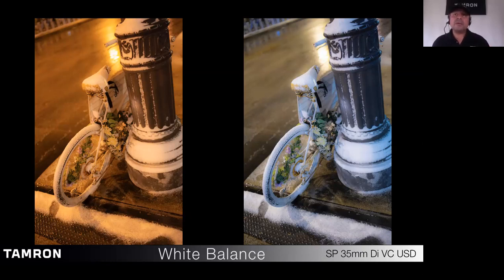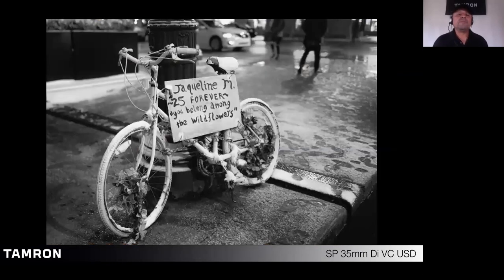If you shoot in JPEG, the file is already processed, so changing white balance after the fact is more difficult. If you can't correct the white balance on a JPEG, all you need to do is desaturate your image — and you've created an awesome black and white. Remember: check your auto white balance, see if it's doing a good job, and if not, set it manually.